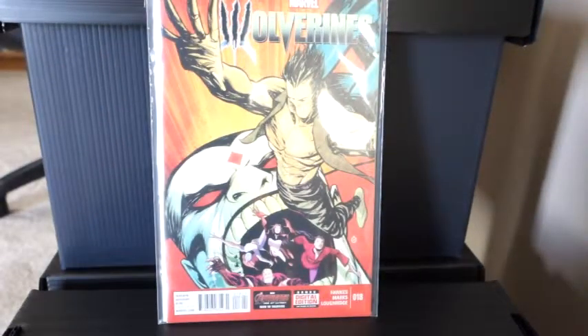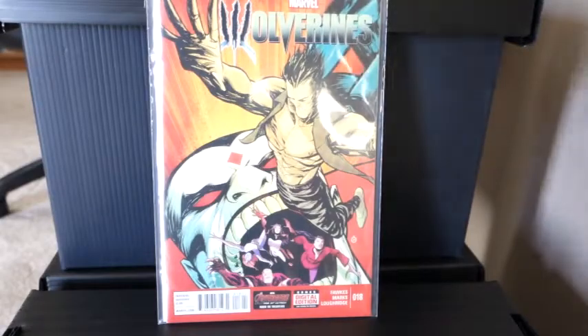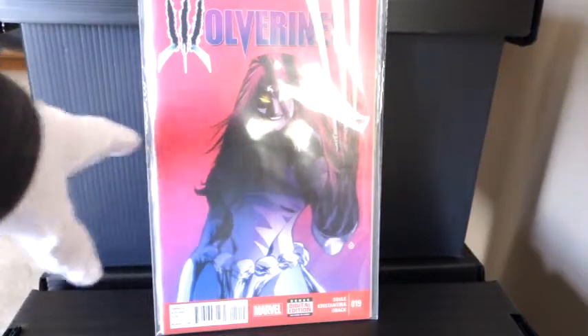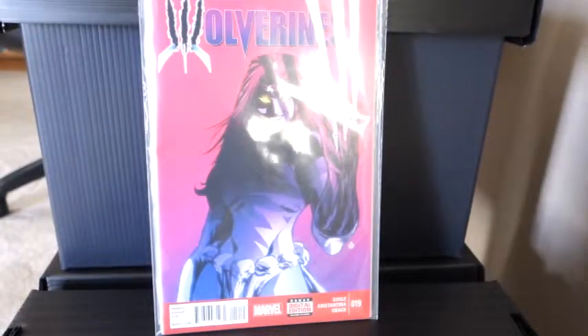Then I picked up a couple of Wolverine — there's Wolverine 18 and Wolverine 19. Nice pinky-purpley cover, kind of a standout cover there.